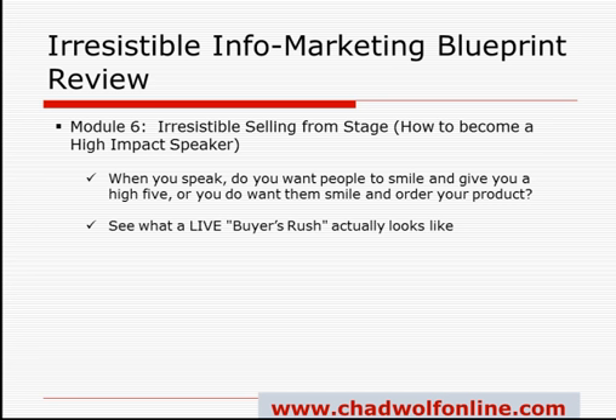In this module it's all about that buyer's rush. You're actually going to see a bootleg from one of Mark's speeches — and it's great. As soon as he concludes and says thank you, you see people literally sprinting to the back of the room to start filling out order forms. You're going to learn how to not use manipulation but still sell like crazy.